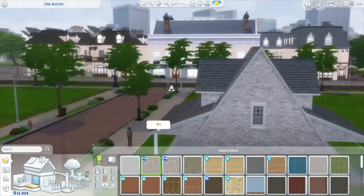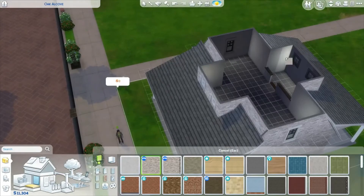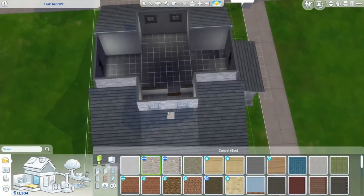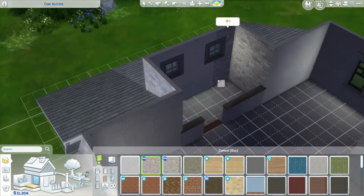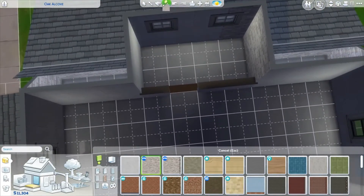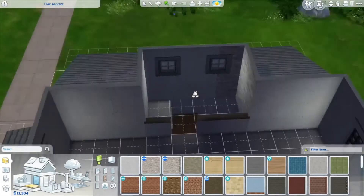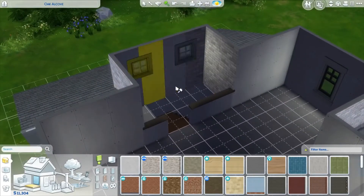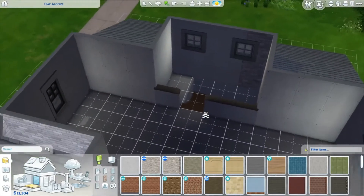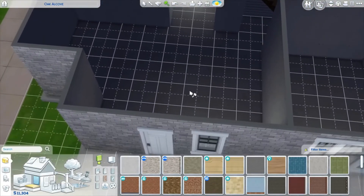Now inside here, sometimes when you apply exterior siding it covers up your floor and confuses the walls — the game doesn't know what's inside and what's outside. We can fix that when we paint the inside. Let's start down here and do the kitchen first.